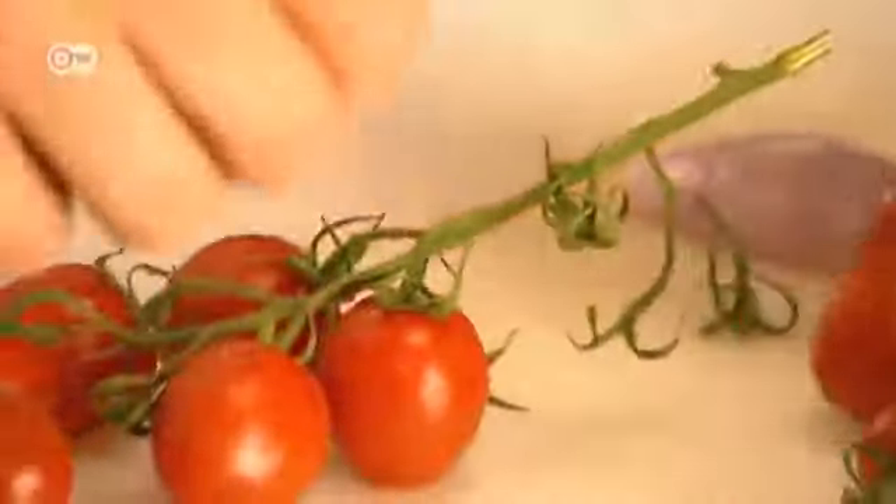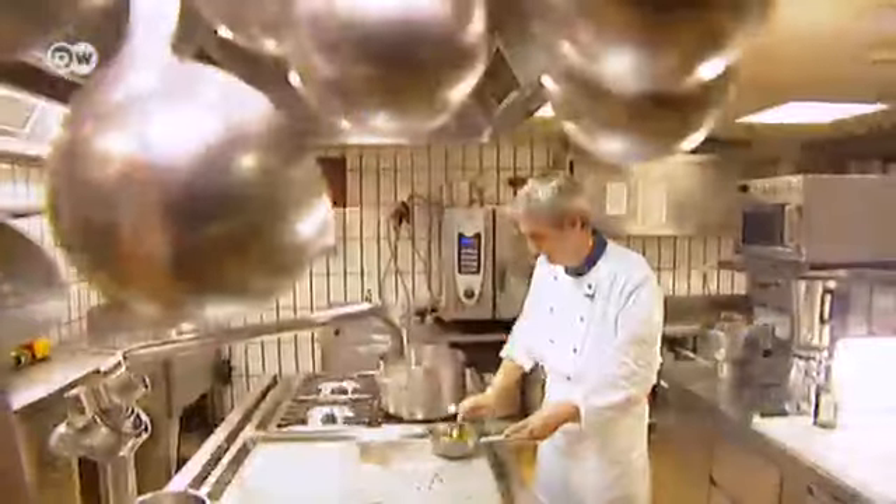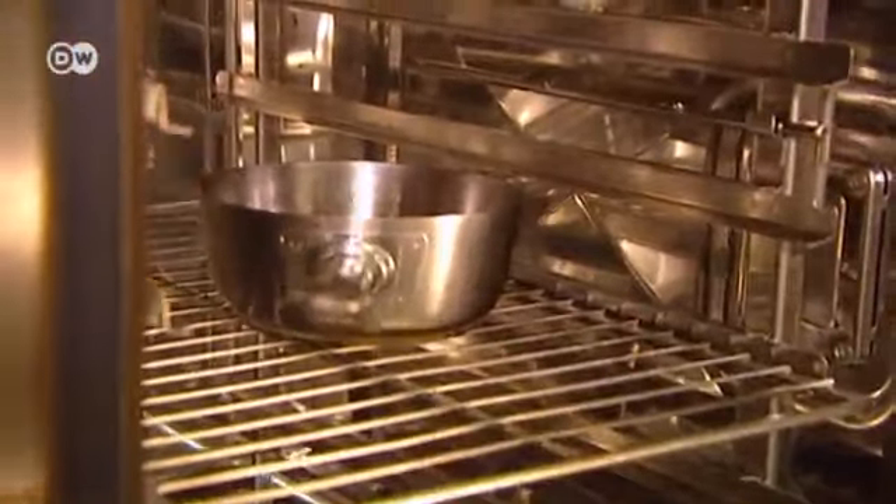He starts off dicing shallots and criss-crosses the tomatoes, then simmers them with thyme and oil. The tomatoes are roasted in the oven at 80 degrees for at least six hours to give the herbal aroma time to unfold. When the oven's nice and hot, he also recommends leaving the tomatoes in overnight — you can turn off the heat but make the most of the residual warmth and leave them in all night.